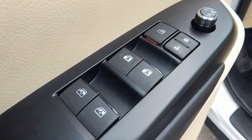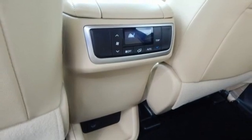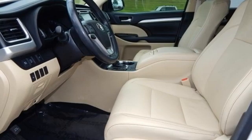Automatic transmission. Front heated leather bucket seats. Integrated navigation system with voice activation. Auto dimming rear view mirror. Dual zone climate control. Bluetooth wireless audio streaming. Express open and closed sliding and tilting sunroof. Power lift gate. And V6 engine.